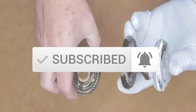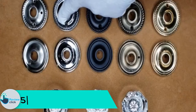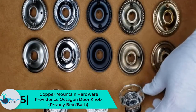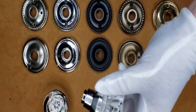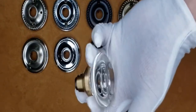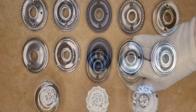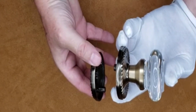Starting at number 5, we have the Copper Mountain Hardware Providence Octagon Door Knob Privacy Bed Bath. This is one of the decent home door knobs for bath and bed doors. It is a good-looking door knob that measures 2 and 3 eighths of an inch in diameter and 2 and an eighth inches projection. It has a wonderful dark bronze color and oil rubbed bronze finish, and comes with complete mounting hardware and installation guidelines for easy mounting.